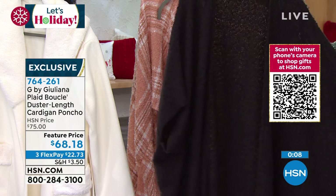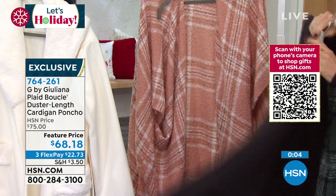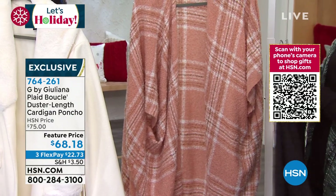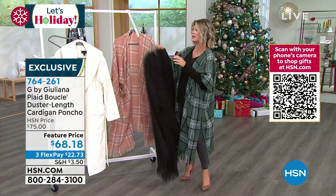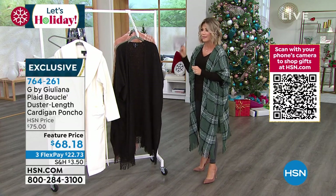We have it in the black and that beautiful pink — a softer, pinky nude shade — and the green. Today, three credit card payments of only $23.73.